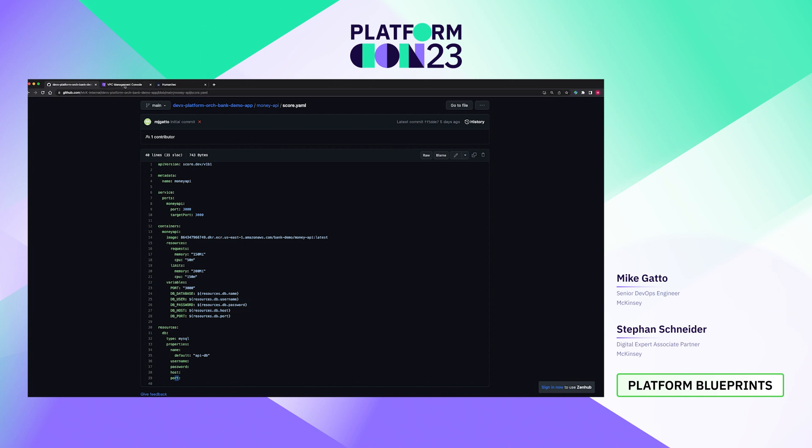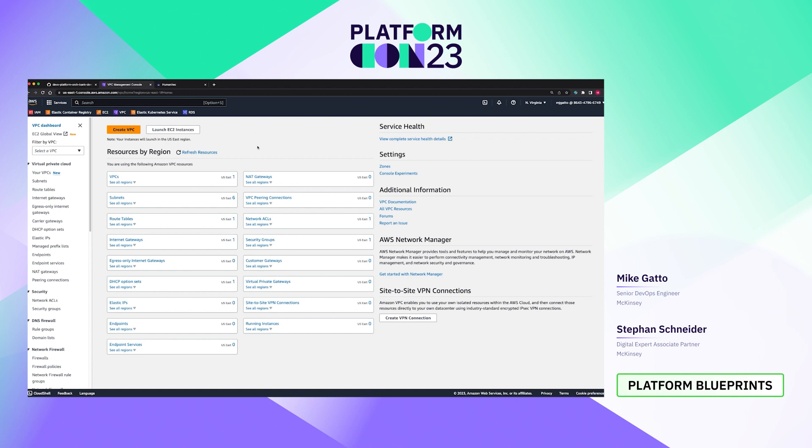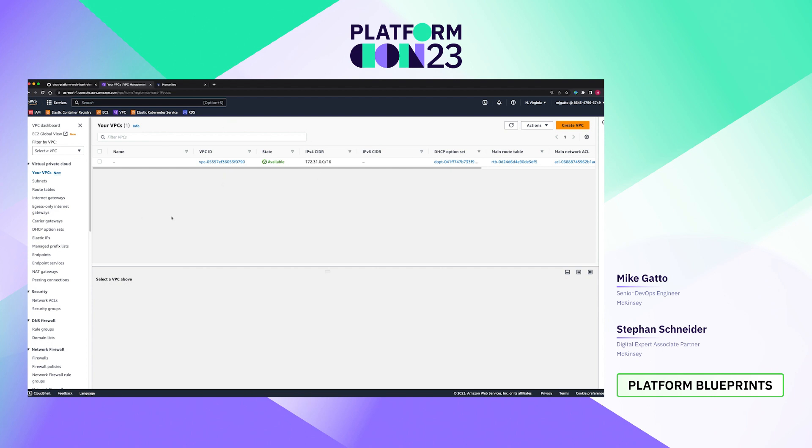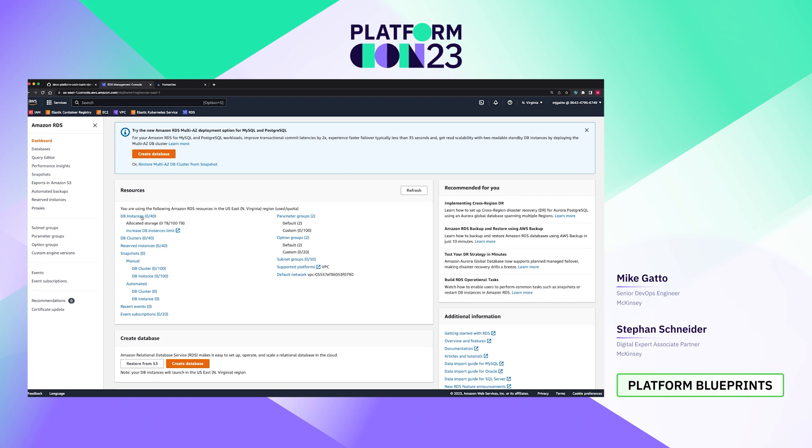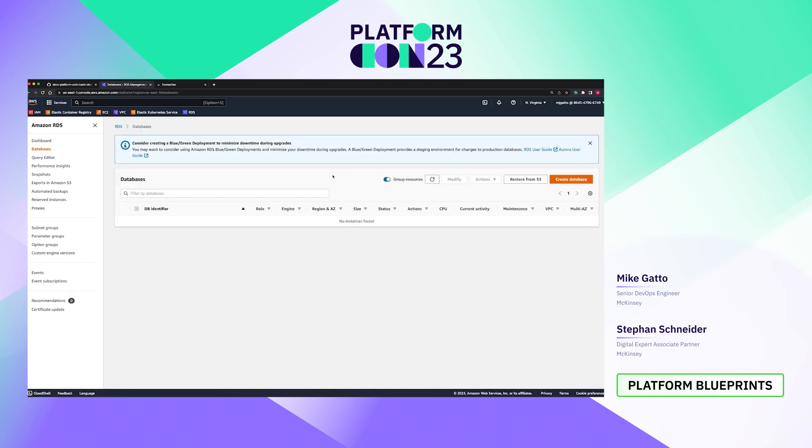In this demo, we're going to use AWS. I have an AWS sandbox account that is pretty empty. We're going to need a VPC, a Kubernetes cluster running in Amazon's Elastic Kubernetes Service, and a MySQL database running in Amazon's RDS relational database service. Starting with VPCs — there's a default VPC that comes with the account, but I want my own VPC set up the way I want. For Kubernetes, we'll go to EKS — we currently have no clusters, so we need to generate one. For RDS, we need a total of two databases for our money API and users API services. Right now I have no databases, so we're going to have to provision those.